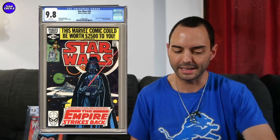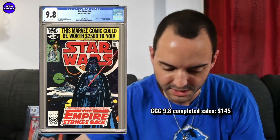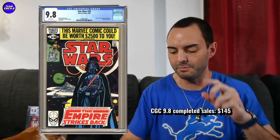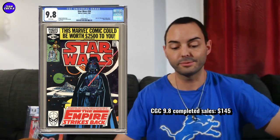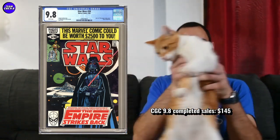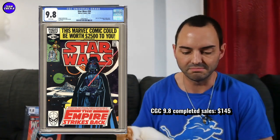Next is a classic Darth Vader cover that's completely buyable right now — Star Wars 39, the Empire Strikes Back adaptation. The direct edition sold for $145, which is near the price I grabbed mine for in an auction around the beginning of the pandemic. I think $145 is a really good value. Anywhere under $145 would be a great deal on a great-looking Star Wars 39. The newsstands are pretty targeted on that one too — probably around $200 or so.